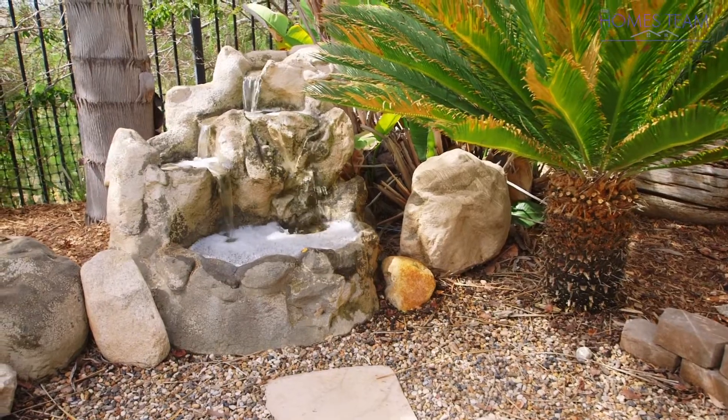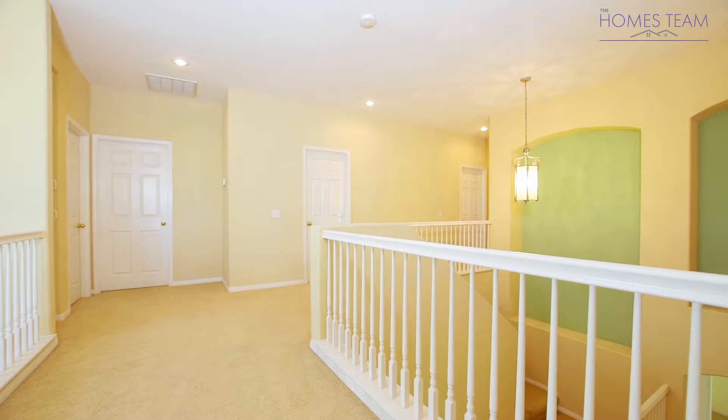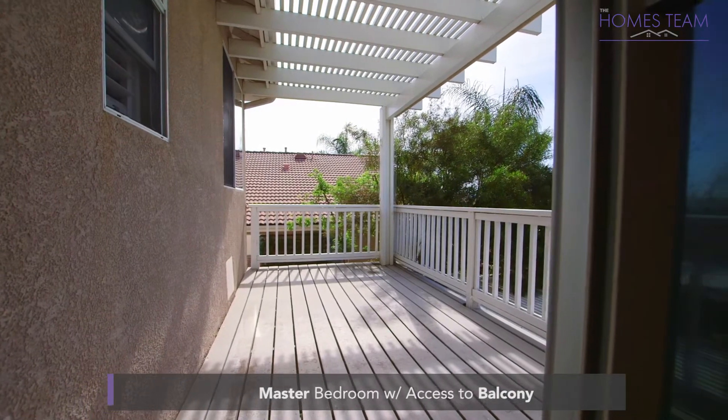At the top of the stairs is a landing with access to all upstairs bedrooms and provides extra storage cabinets as well. The master bedroom is a great space with a double door entry, custom paint, surround sound speakers, and a French door leading to a beautiful deck.